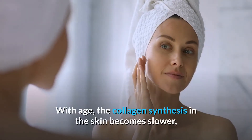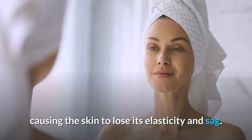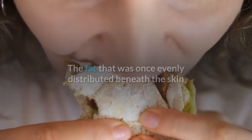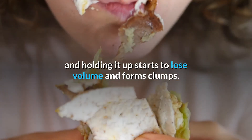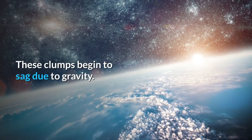With age, the collagen synthesis in the skin becomes slower, causing the skin to lose its elasticity and sag. The fat that was once evenly distributed beneath the skin and holding it up starts to lose volume and forms clumps. These clumps begin to sag due to gravity.